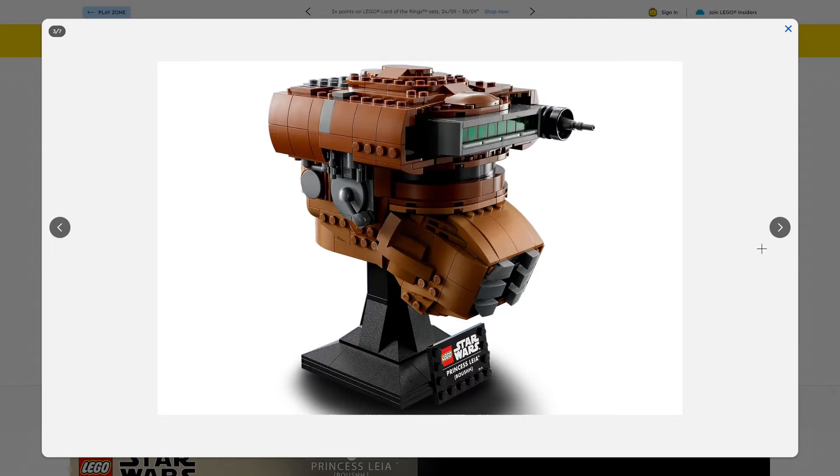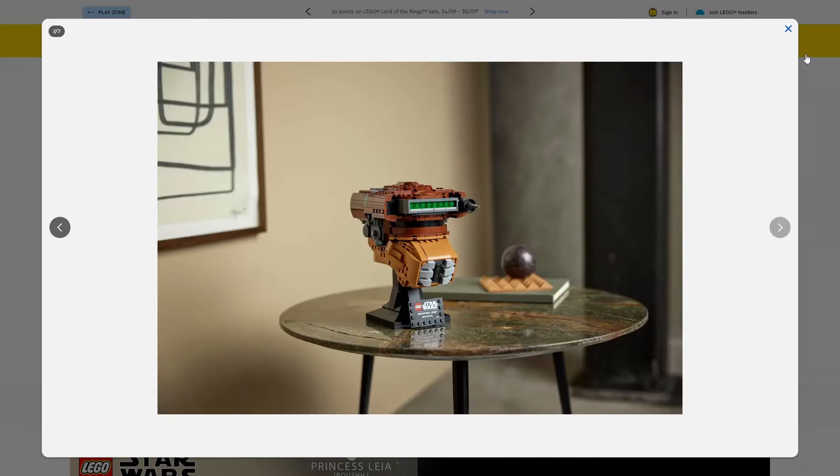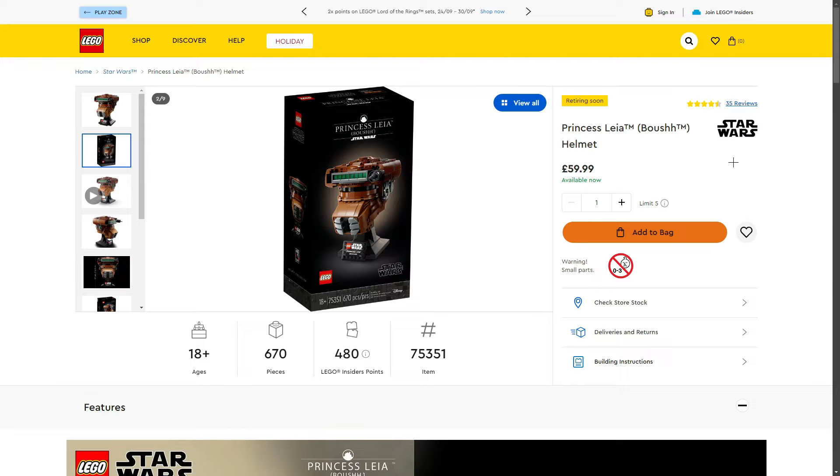With rumours of maybe getting more Bounty Hunter helmets in the future, that could definitely help boost this set. I was able to pick it up for £40 at Argos in the UK, though the box was horribly damaged — be aware of that when buying from Argos. I'm sure we'll find it on sale around Black Friday. I'm going to try and get as many of this set as I can. For both helmets, I think they're going to be really good midterm investments — and you can hold longer if LEGO keep making more Star Wars helmets.